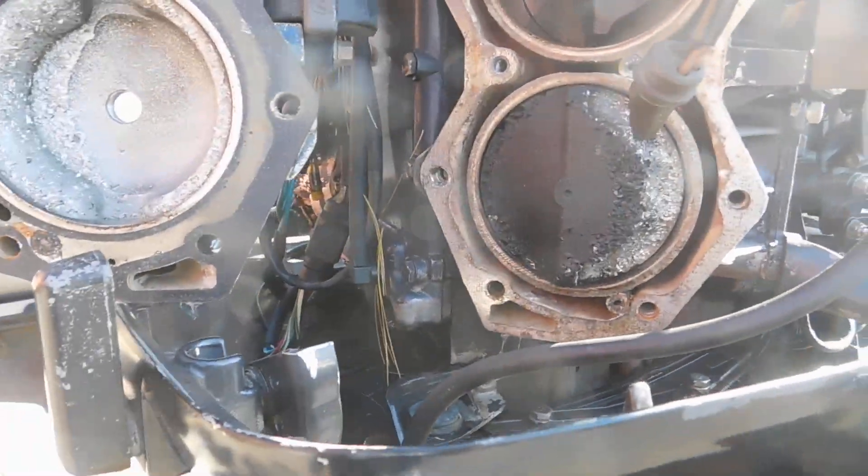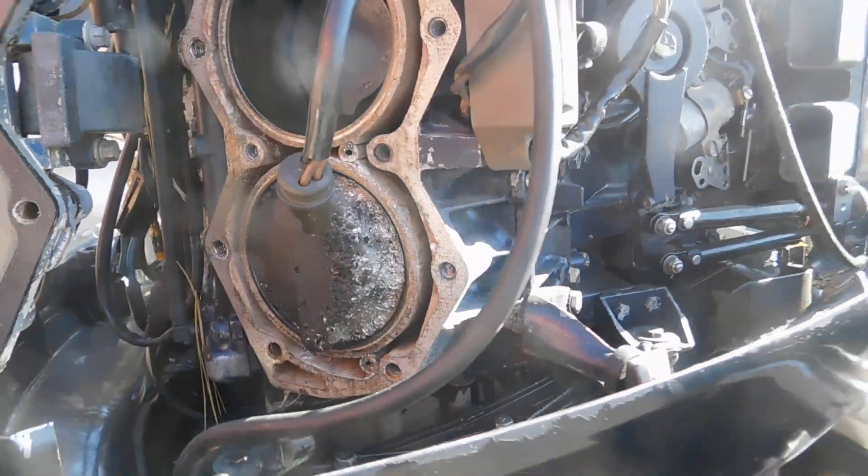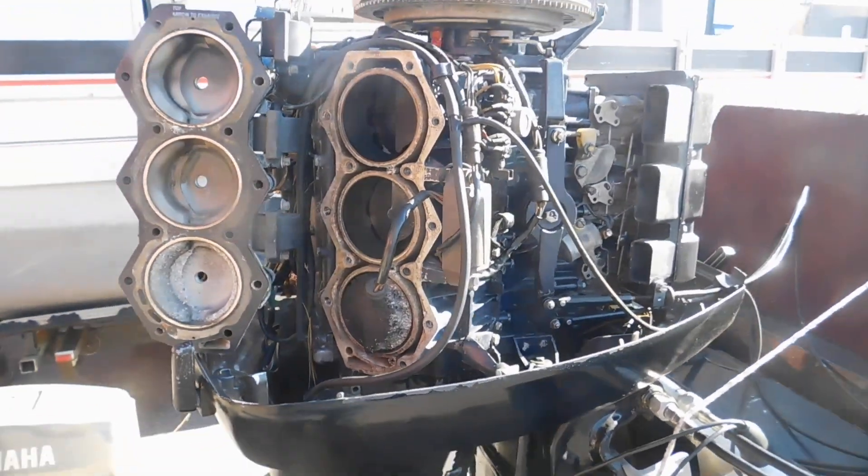But let's pop it off real quick and see. So we popped it off, and it's chewed a piston, so pretty much we're done.